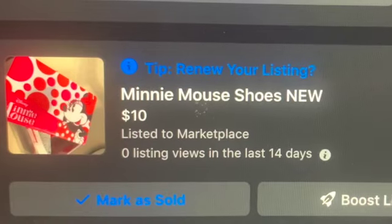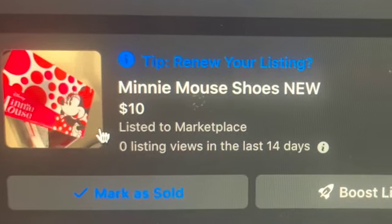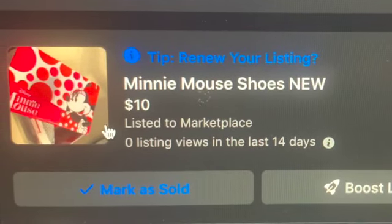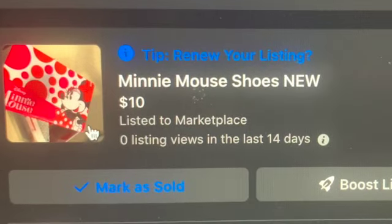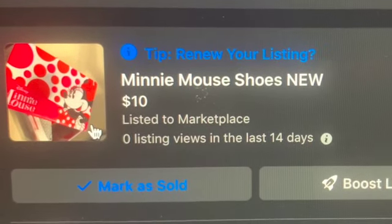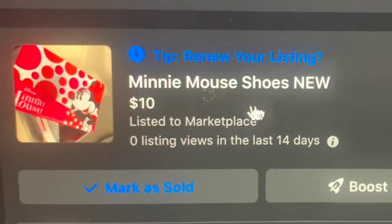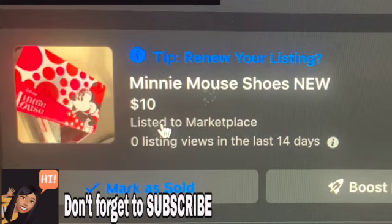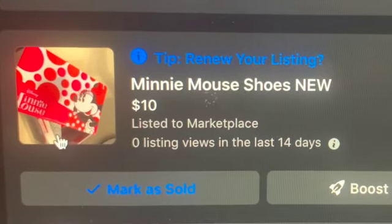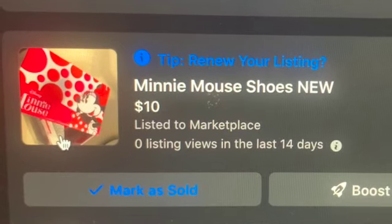This item was another purge, but what I decided to do — I gave these Minnie Mouse shoes to a little girl that was in need. So I do need to take this listing down because these shoes were given to a little girl. The Minnie Mouse shoes were brand new from the Children's Place, and I had them listed for $10. This item I do need to remove because I gave them to a well-fitted home.